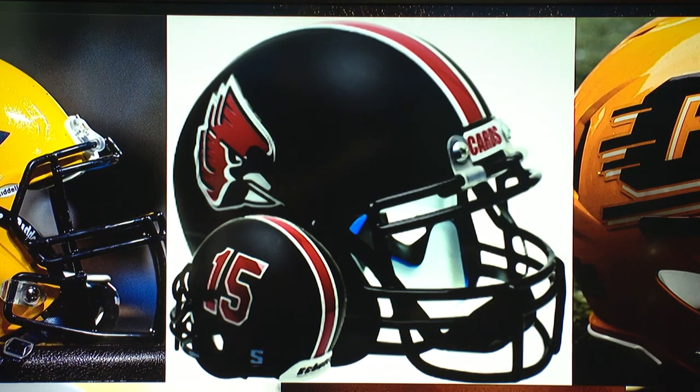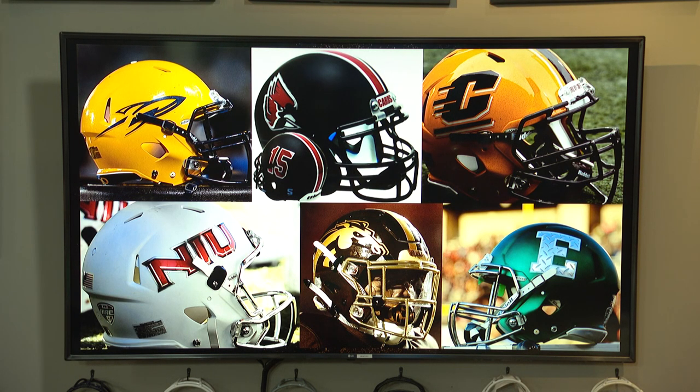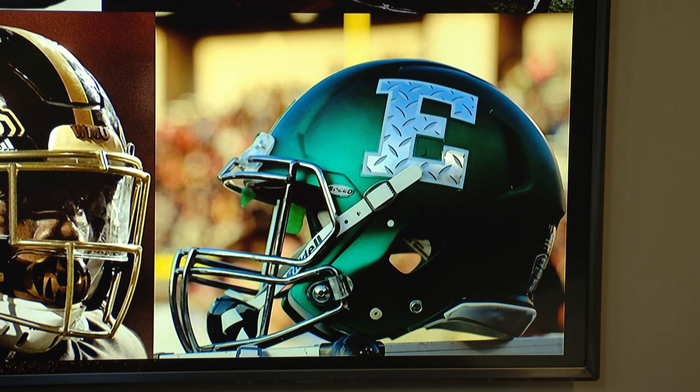Ball State in the middle — matte black, and I love the number on the opposite side. Top right, the Chippewa — Central Michigan. The C gives it motion, yellow and kind of a maroon. Look how slow that E looks compared to the C. That E is stagnant. The E for Eastern Michigan has kind of an industrial look — you're not getting through that line.